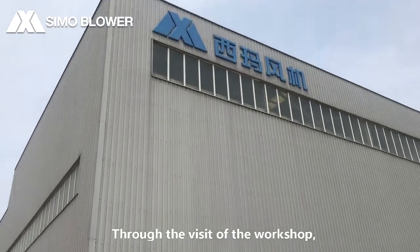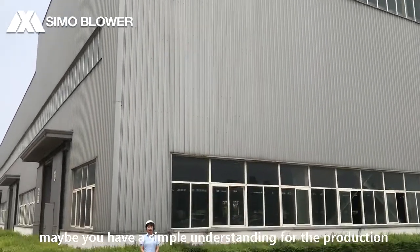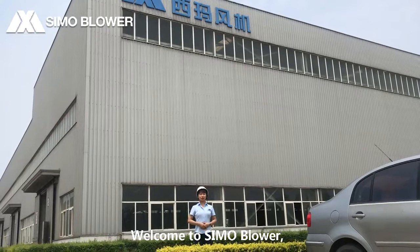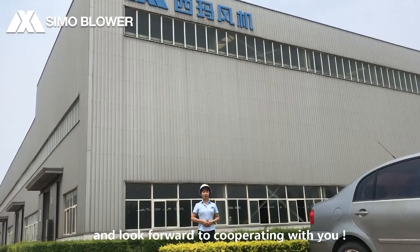Through this visit of the workshop, maybe you have gained a simple understanding of the production process of the centrifugal fan. Welcome to Simo Blower — we look forward to cooperating with you.